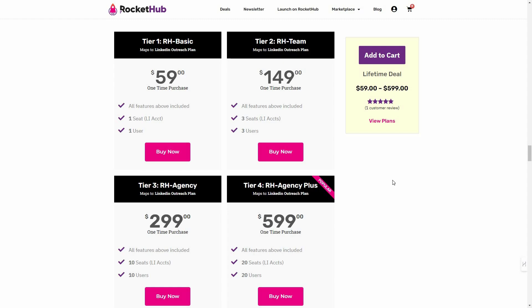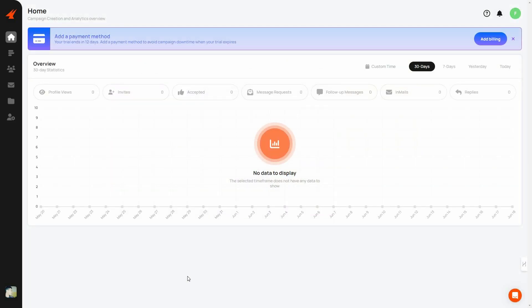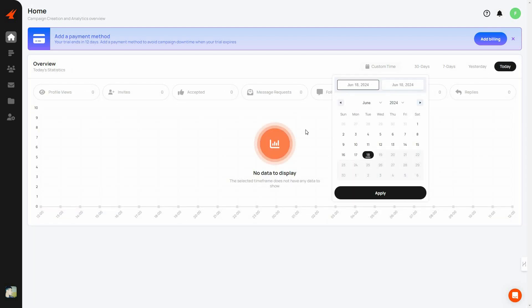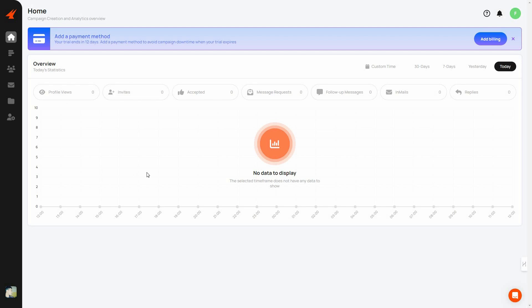Now let's go to the Aimfox dashboard and see how it works. After you log in, you get this dashboard, and the first section is the analytics dashboard. Here you can see important stats such as profile views, invites sent and accepted, message requests, follow-up messages sent, emails, and replies. You can filter this analytics — it's set to 30 days by default, but you can select 7 days, yesterday, today, or a custom time range. There's also a graph showing analytics over time.